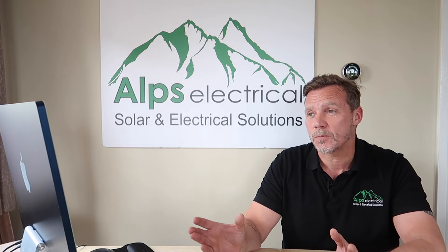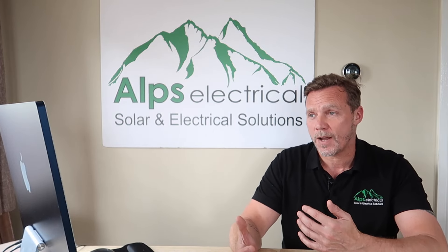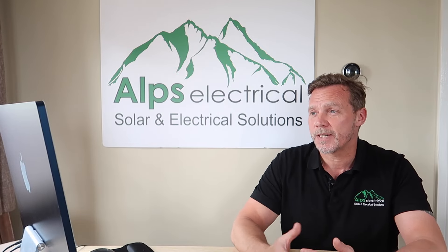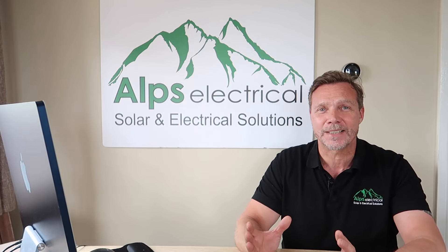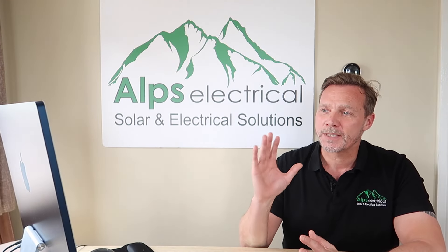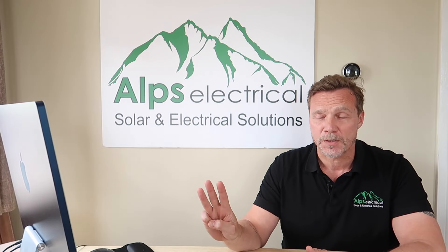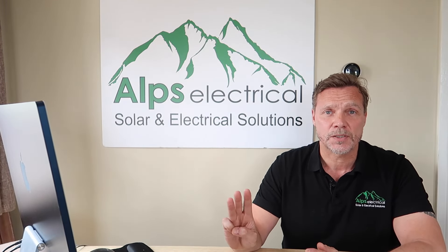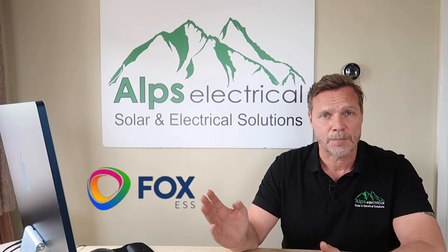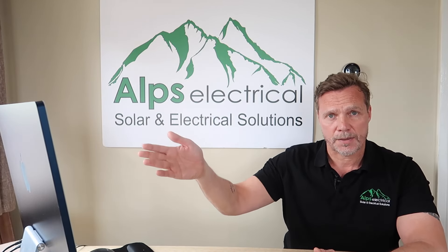I'm going to dive straight into the data, because I'm going to try and keep this video short and sweet. The last video was 30 minutes long, so I'm going to try and bring that down a little bit in this one. I've selected three customers of mine who all have the same Fox system, and I did that because I'm with Fox as well, so I want to look at mine against their three.